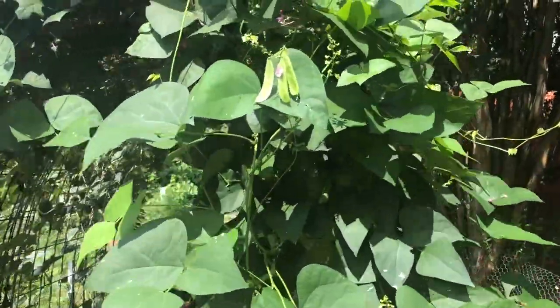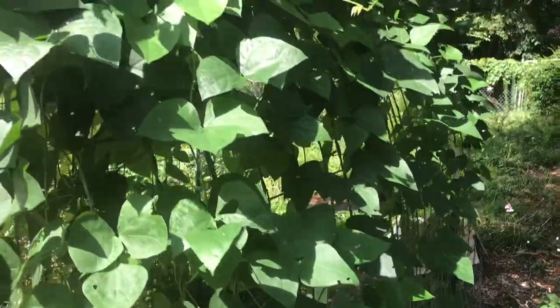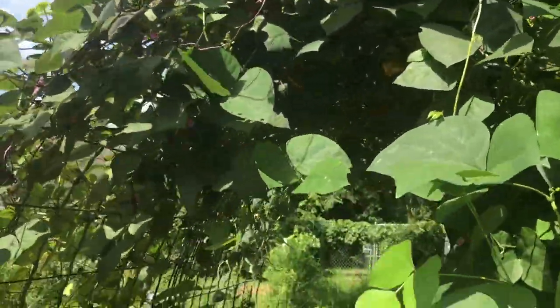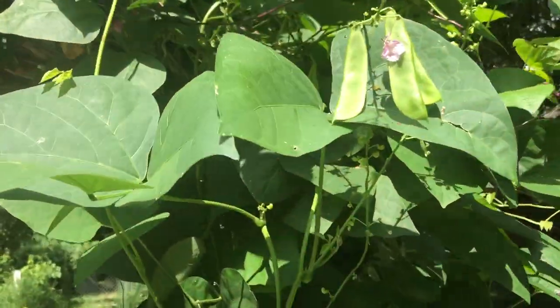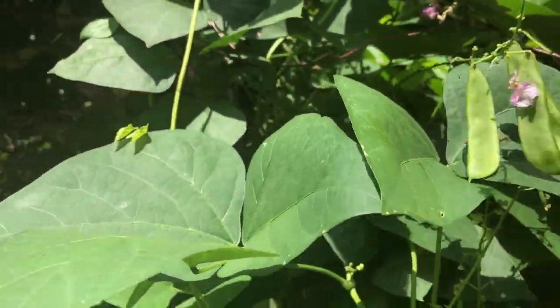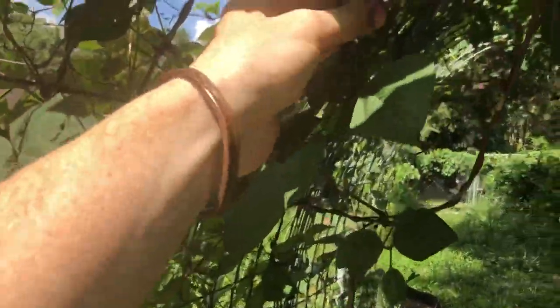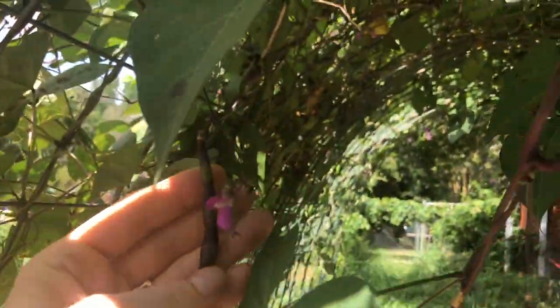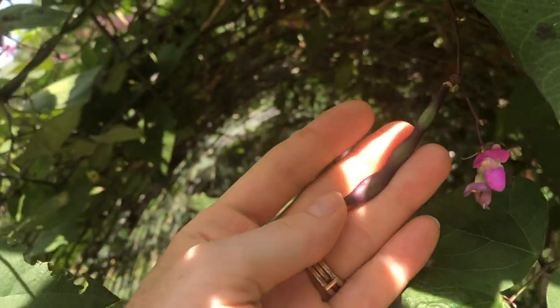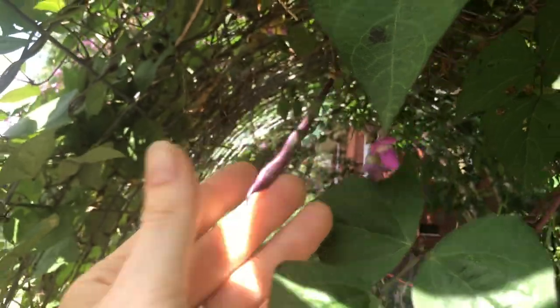This bean tunnel is completely covered in four different kinds of beans. You can see some lima beans here. I've got purple beans growing on this side — the purple beans are just purple green beans, and when you cook them they turn from purple to green.